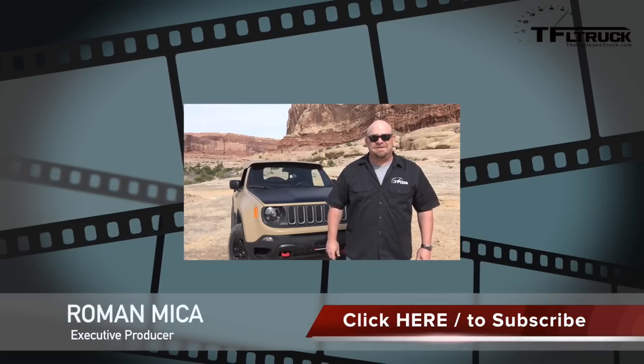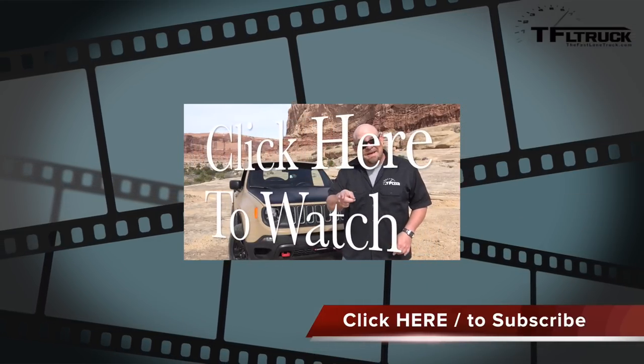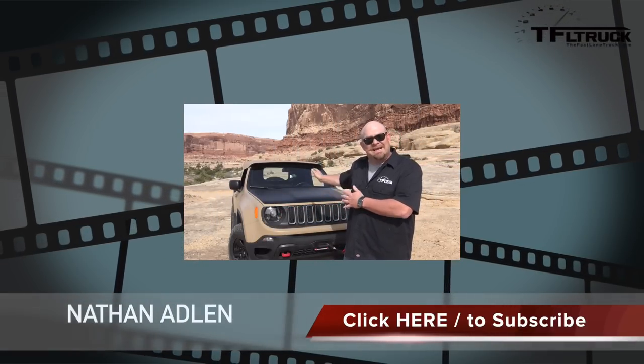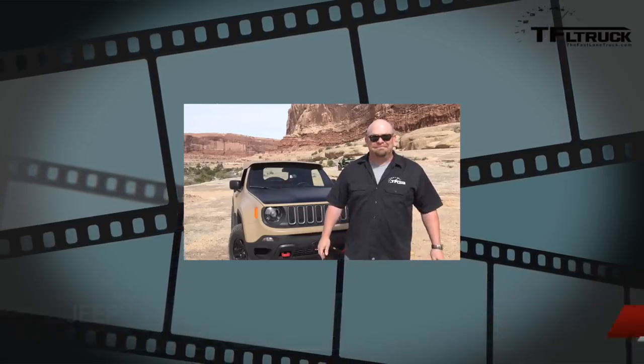Howdy folks, Nathan Adlin here with the Fast Lane Truck, and behind me a very special concept. This is the Jeep Comanche concept. It's a pickup truck and it's based on a very interesting vehicle because it's a car — the Renegade — and it has a two-liter diesel engine from overseas, a winch, and a six-foot bed. Coming up next, I'm going to drive it.